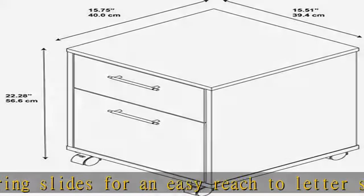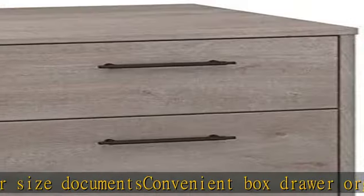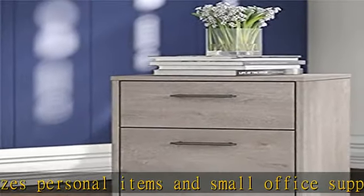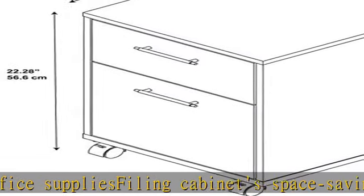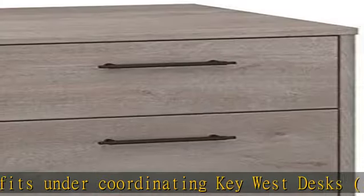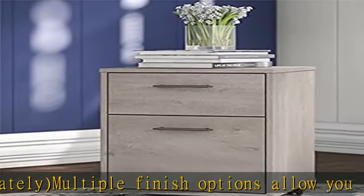About this item: 16WX16DX22H mobile file cabinet rolls on dual-wheeled casters. Front casters lock for secure placement. File drawer opens on smooth full extension ball bearing slides for easy reach to letter size documents. Convenient box drawer organizes personal items and small office supplies. Filing cabinet fits under coordinating Key West desks, sold separately. Multiple finish options for the perfect farmhouse style — check the description to get this product at the best price.